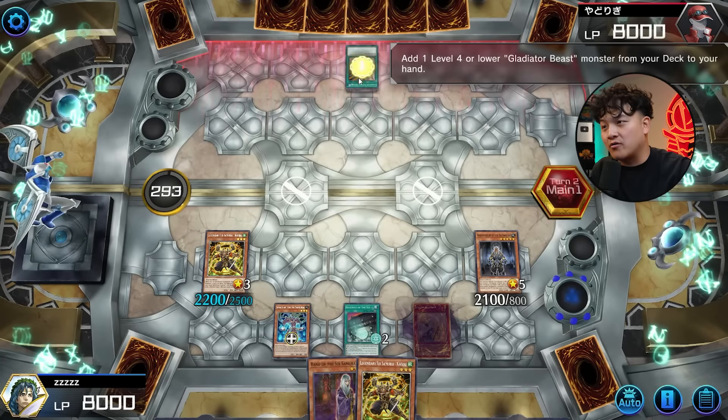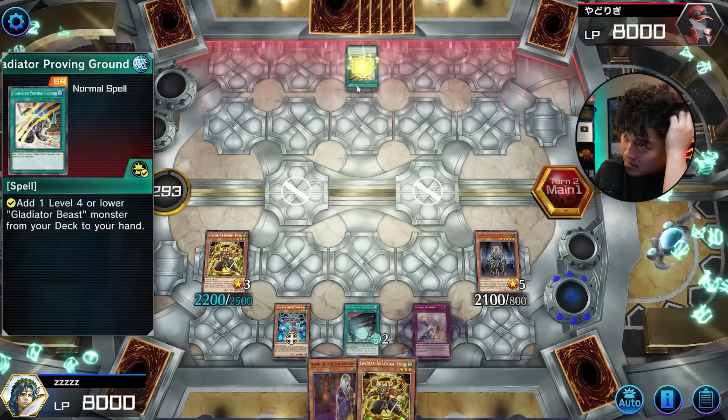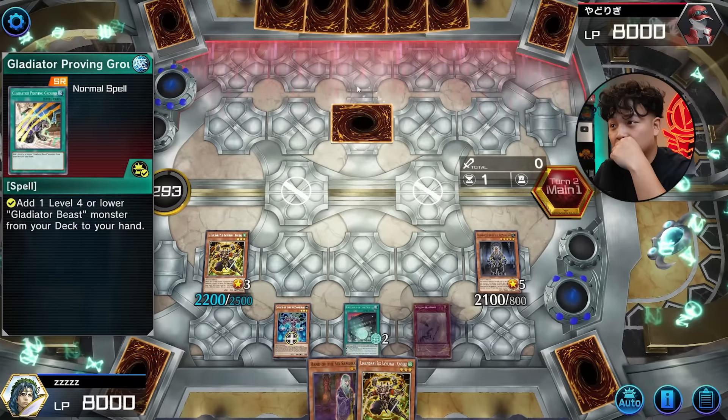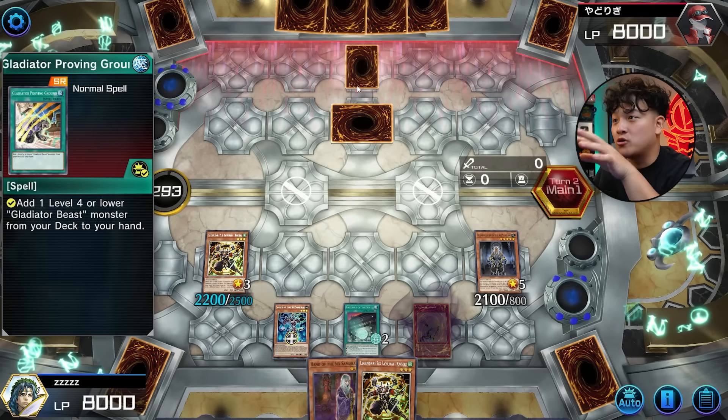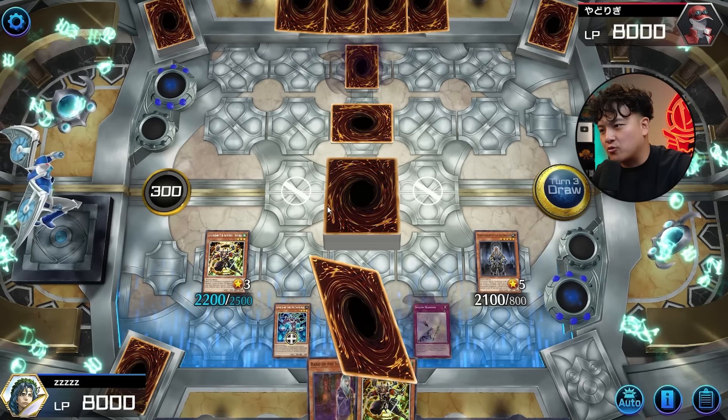He's probably going to set and pass. Let's set the Hippo, set Waboku — that's probably Waboku. So we just summon Shien next turn and we pretty much win here. That's insane. We go — summon this, which gives Gateway four counters, and we can even normal summon Hand as well, normal summon Hand and pop this. We'll just be game already. I want to have at least one layer of interruption.